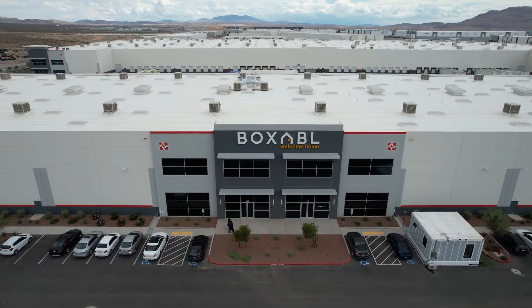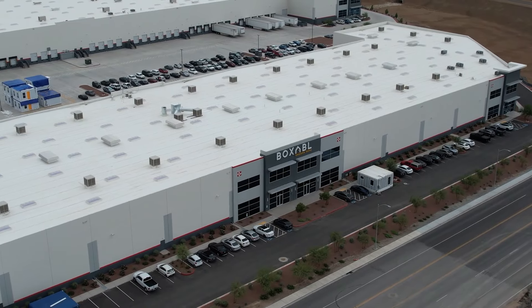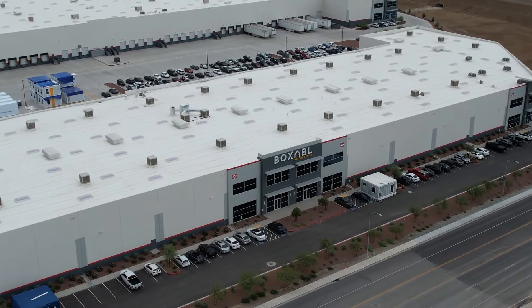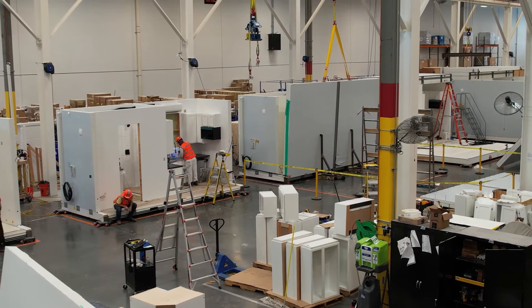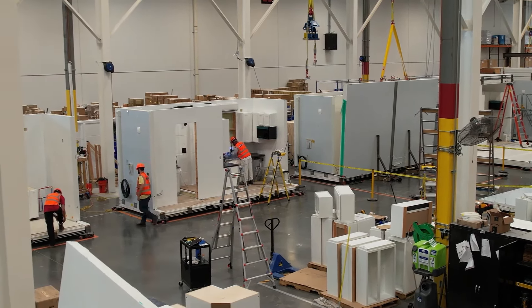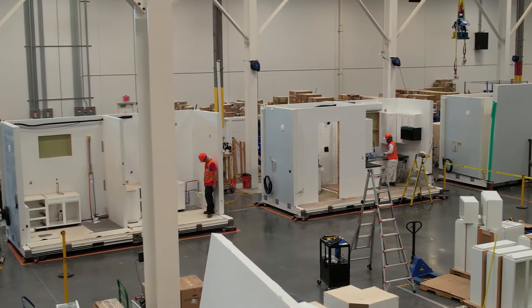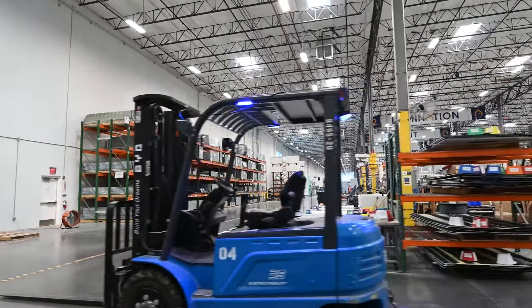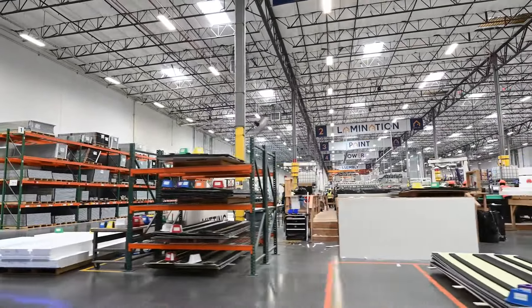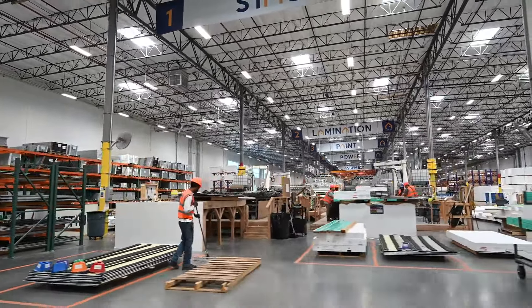Launched back in 2017 by father and son duo Galliano and Paolo Tiramani, Boxable is like Willy Wonka's chocolate factory, but for tiny houses. Instead of creating everlasting gobstoppers and trying to kill off troublesome children, Boxable's goal is to create affordable homes for senior citizens and people on low incomes. The production of these tiny homes takes place inside their colossal Las Vegas premises, which they claim is the world's most advanced housing factory.